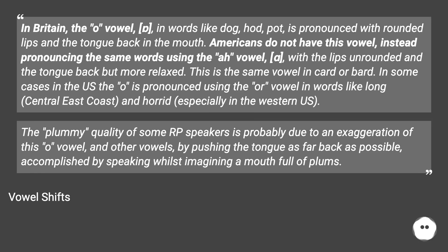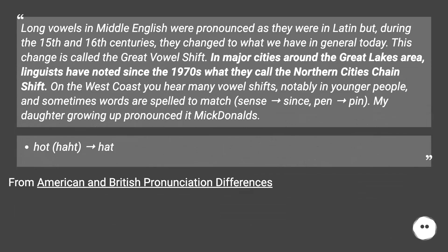Vowel shifts. Long vowels in Middle English were pronounced as they were in Latin, but during the 15th and 16th centuries they changed to what we have in general today. This change is called the Great Vowel Shift.